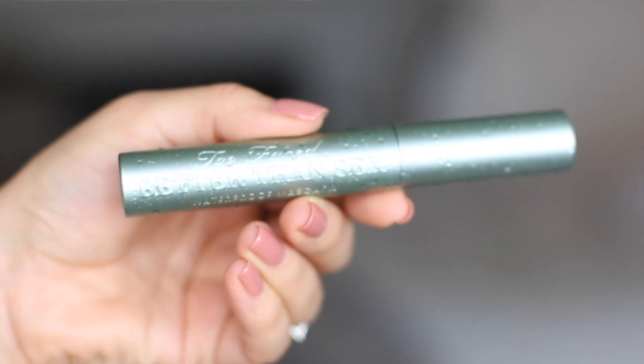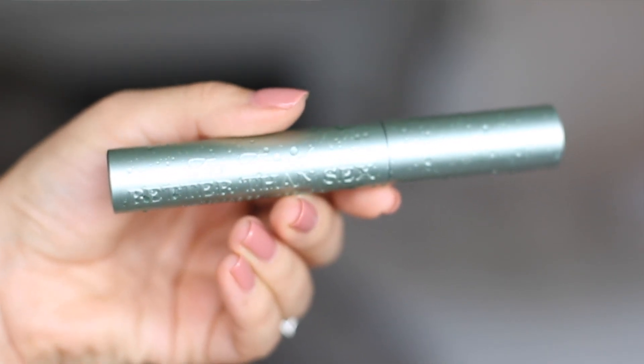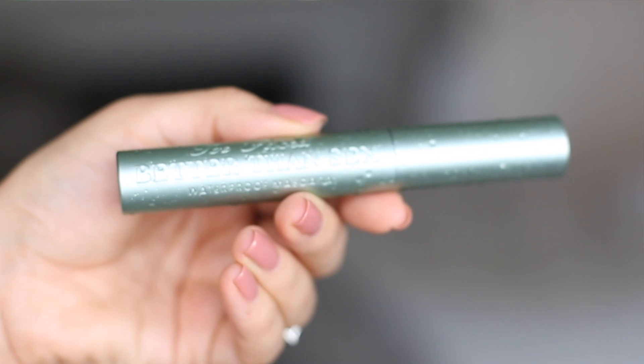For waterproof mascara, my last product recommendation is the Too Faced Better Than Sex waterproof - it's so good. I don't actually like the original version because it goes all over my face, which you really don't want. But the waterproof one is amazing - it gives you the most thick, gorgeous, bushy eyelashes and it doesn't go anywhere.